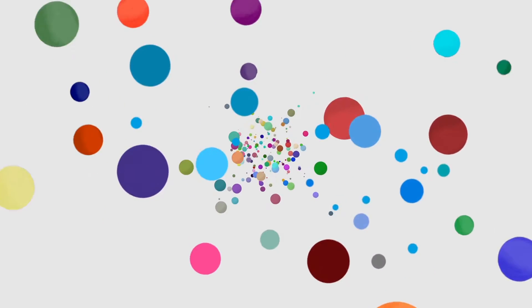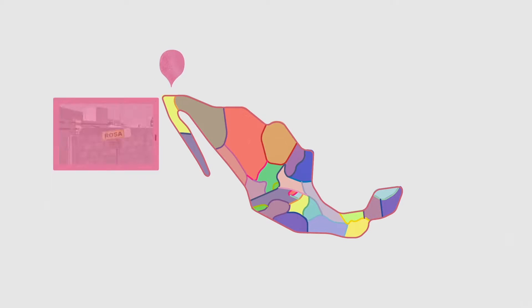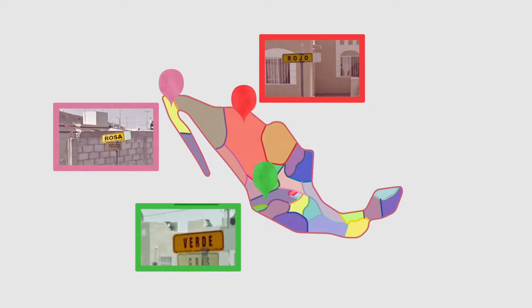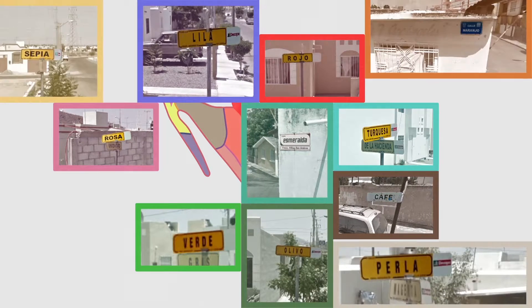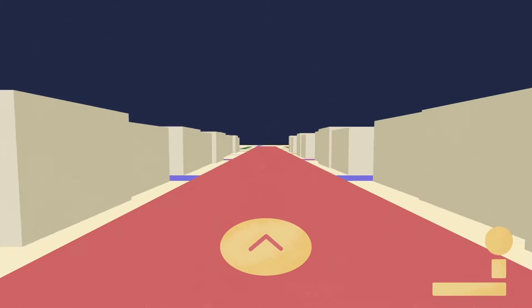COMEX, the leading paint brand in Mexico, has a catalog of more than 2,400 different colors. Such a wide array can be difficult to appreciate. So we set out to create a new way to display their selection using a larger-than-life canvas — the streets of Mexico — and make it visible to the world through Google Street View.